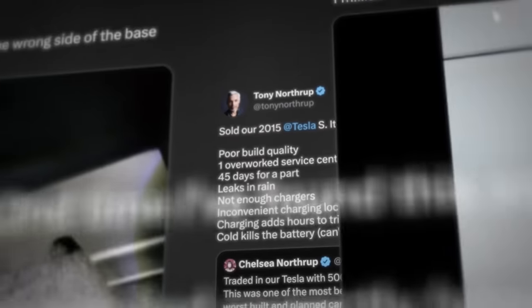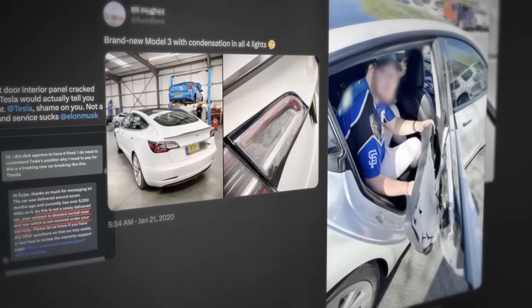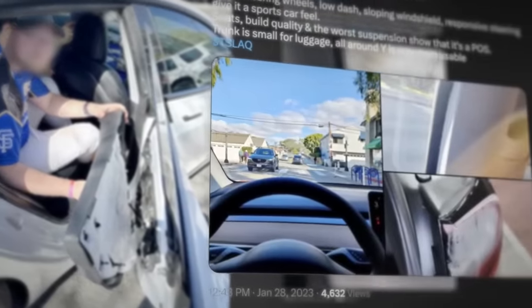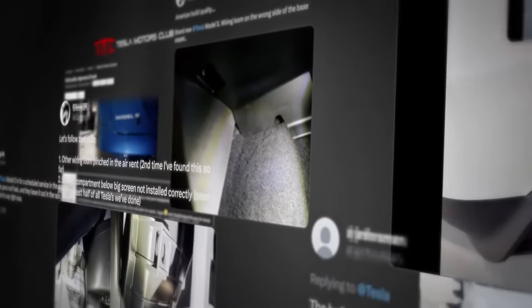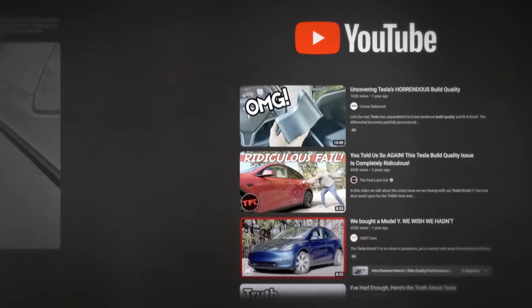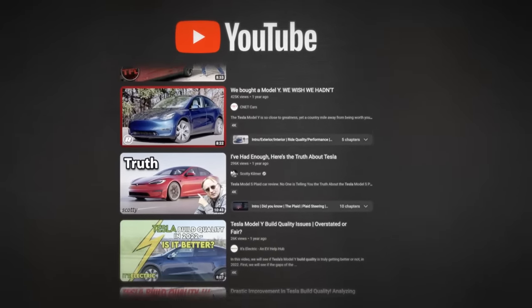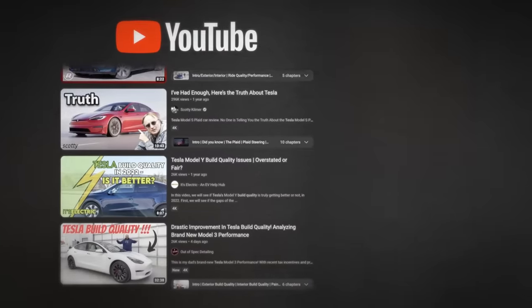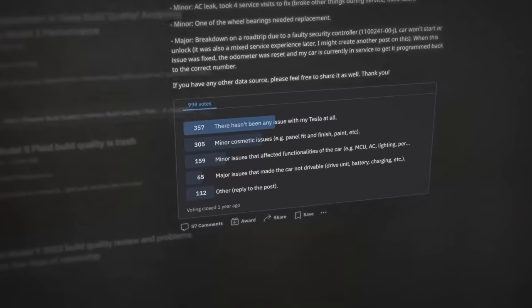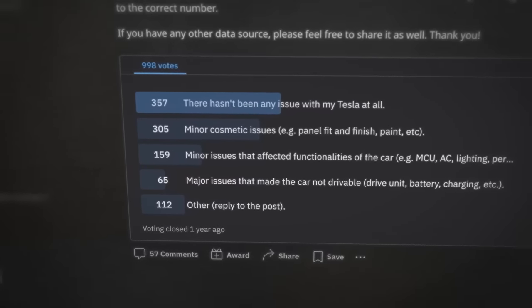No matter the year, the model, or the factory of origin, buying a new Tesla has always been a roll of a dice where the bad rolls have been laid out on Twitter. Of course, social media posts are inherently anecdotal in nature, but Tesla's struggle to deliver a consistent product goes beyond outraged individuals. Scroll YouTube's results for Tesla build quality, and the search will populate far more videos offering negative feedback than positive. Or take this poll on Tesla's subreddit, where a majority of all respondents reported at least minor or cosmetic issues with their vehicle.